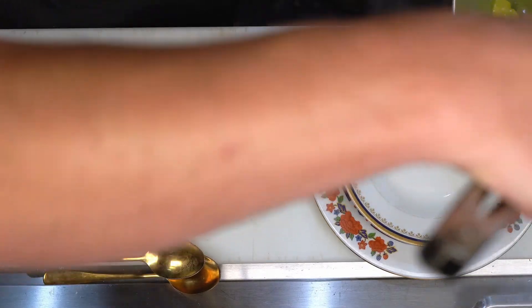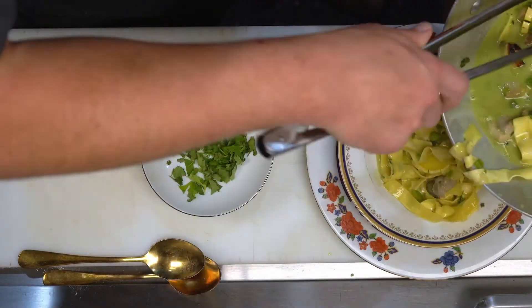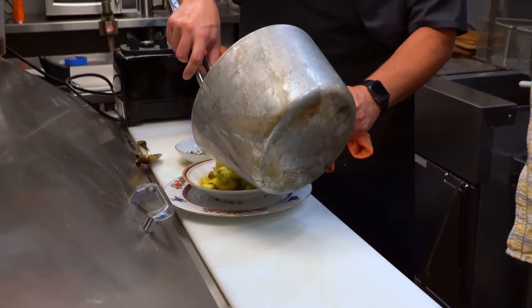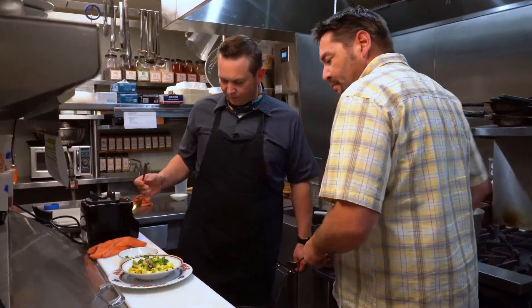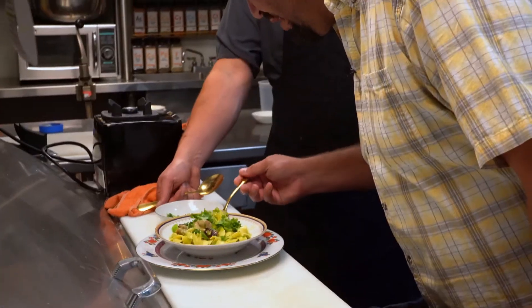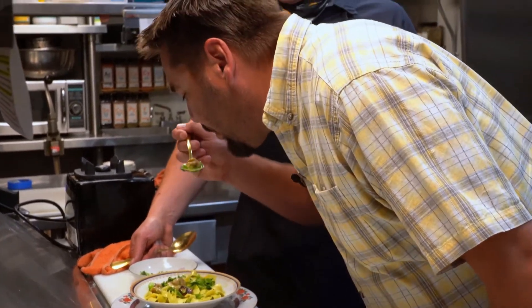We're going to plate it up and eat this right now. We have our beautiful fresh noodles — just put a little of the chicken and peppers on top. That is amazing looking. That is so good. Thank you again. I appreciate you helping me cook this. That's well worth the hour of my life.